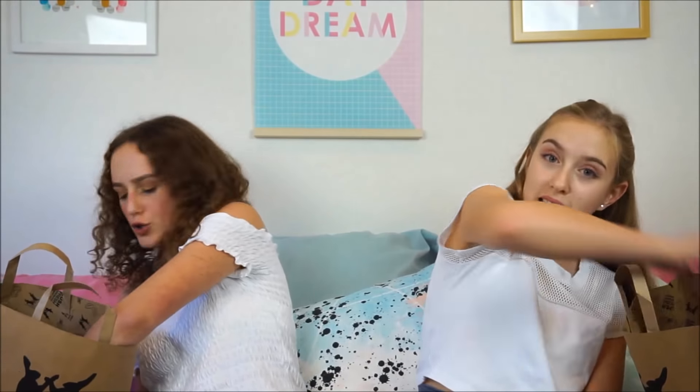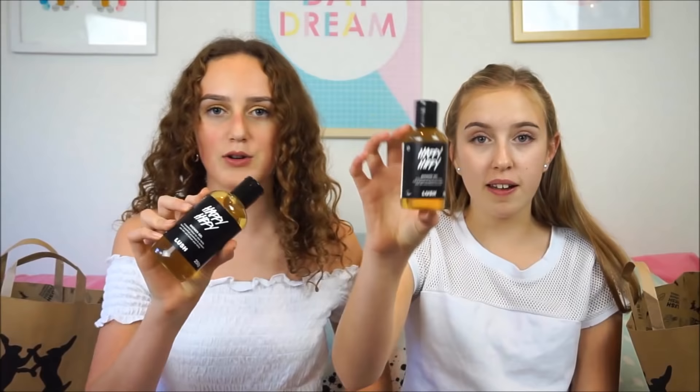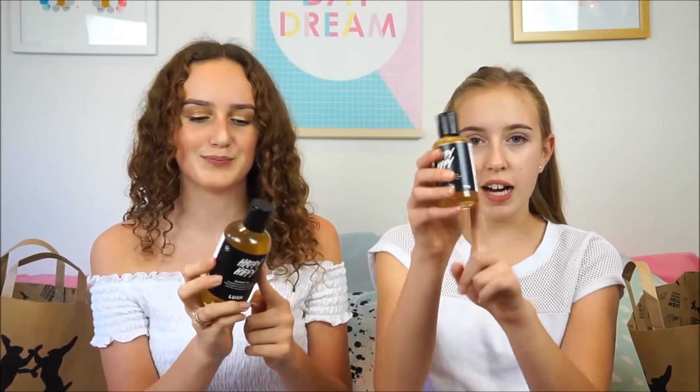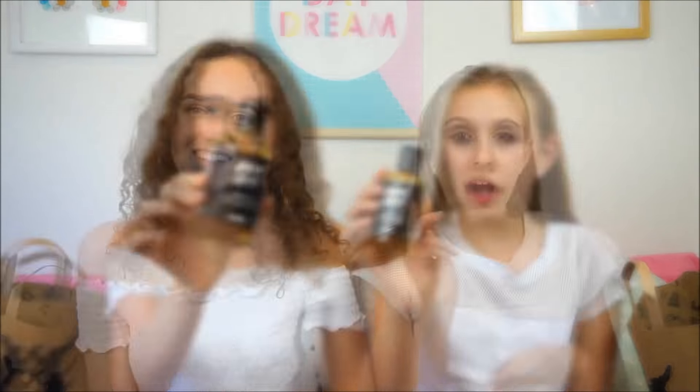The next thing I got — which I think you got too — is the Happy Hippie Shower Gel from Lush. It's a yellow one and it smells like grapefruit. I really like it because first of all it smells great, and second of all it was a bit cheaper than the rest. I really loved this purple one they have but it's more expensive, so I got this one instead — and I just got a smaller version of that.